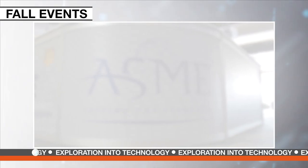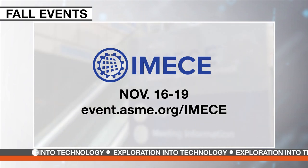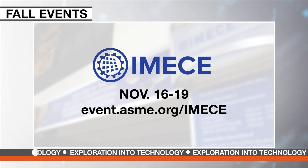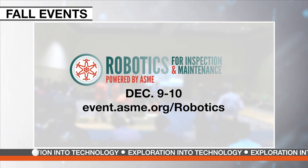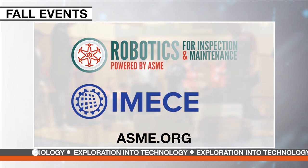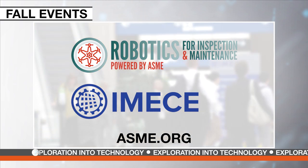Now let's take a look at virtual events coming this fall. ASME's largest research and development conference, IMECE, is being held in November virtually for the first time. The ASME Robotics for Inspection and Maintenance Summit, featuring live demos, case studies, and expert discussions, will be in December. To get more information on these events and to participate, visit asme.org.